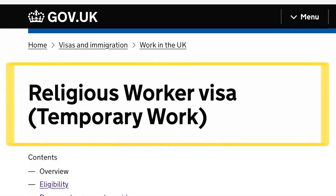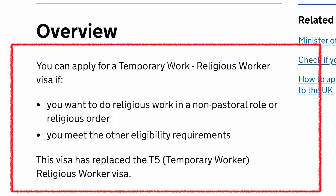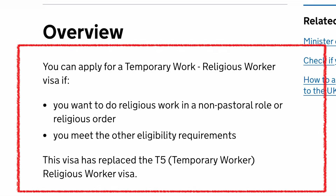Is this a new visa category or a replacement for an existing one? This visa is called the Religious Worker Visa. It is a temporary work visa that allows you to come to the UK to work. You can apply for it if you want to do religious work in a non-pastoral role or religious order, and you must meet the other eligibility requirements. This visa has now replaced the T5 temporary work visa.